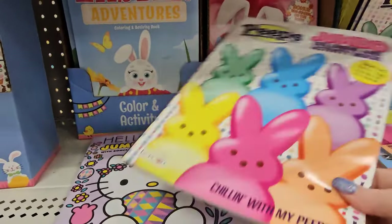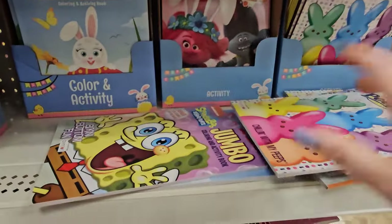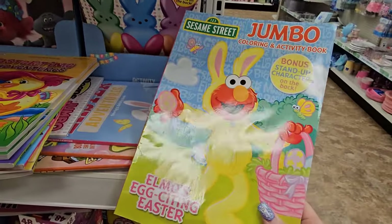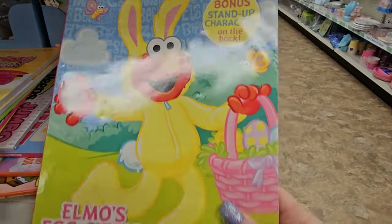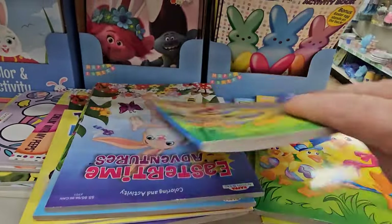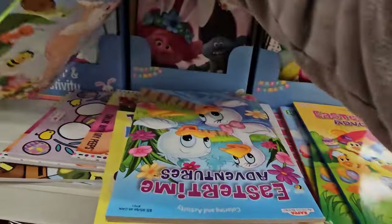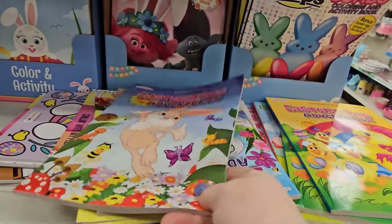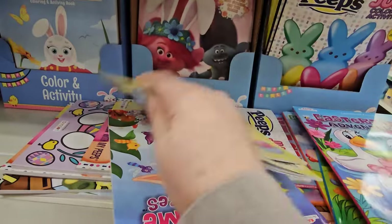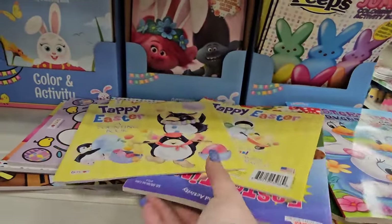You can find a lot of fun in something as easy as a coloring book. I had to stop and show y'all there is a Sesame Street one — it's Elmo in a bunny costume. And this one just says Easter Adventures. There's something for everybody.